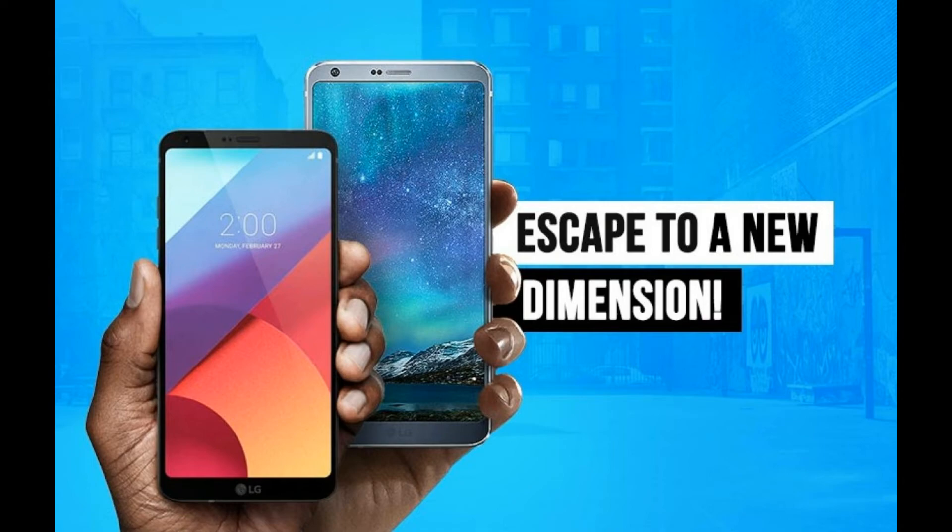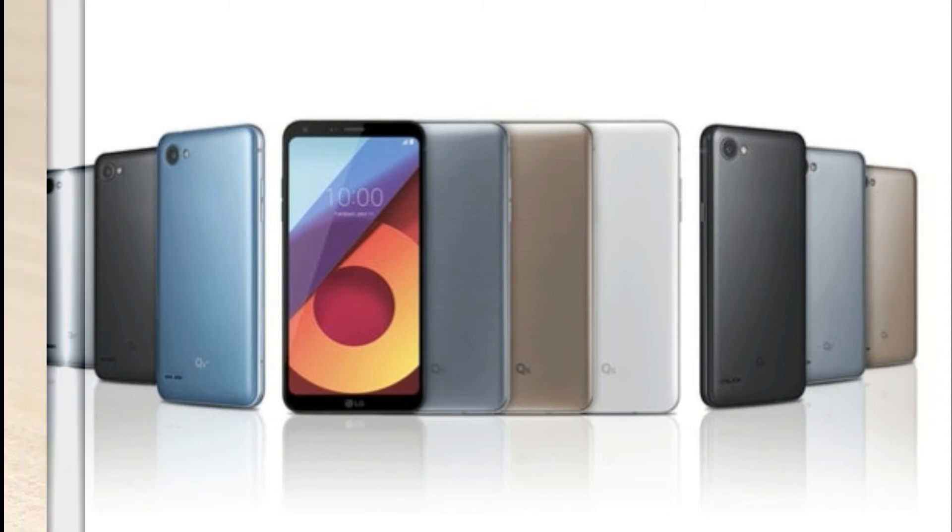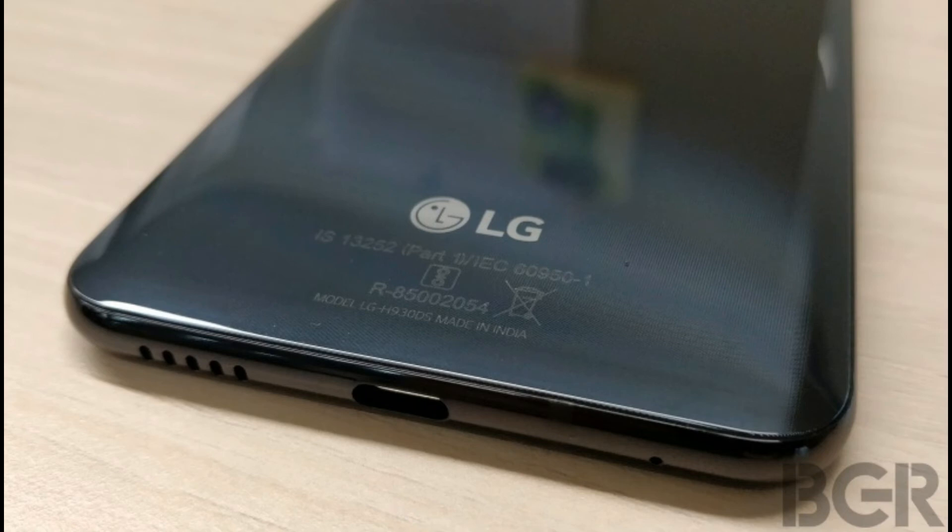Connectivity options on the LG K30 are said to include 4G VoLTE, Wi-Fi 802.11, USB Type-C, Bluetooth 4.2, and stereo audio.